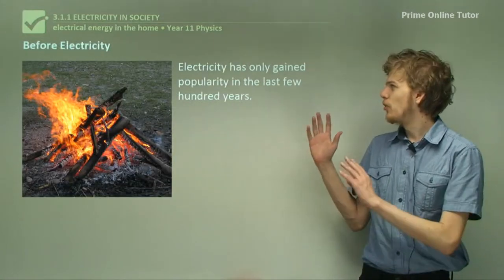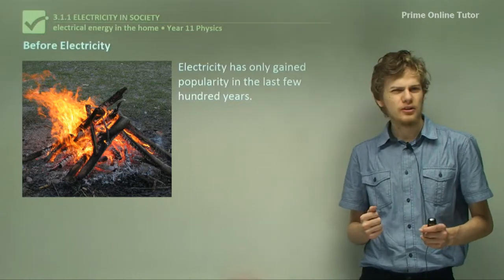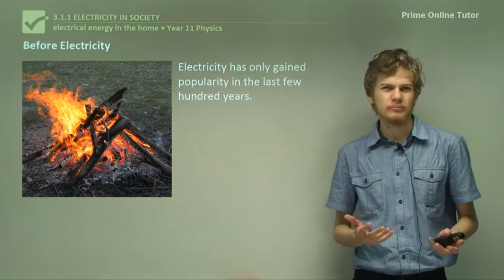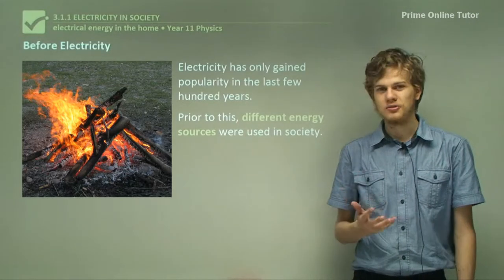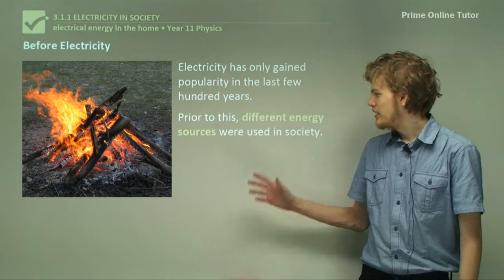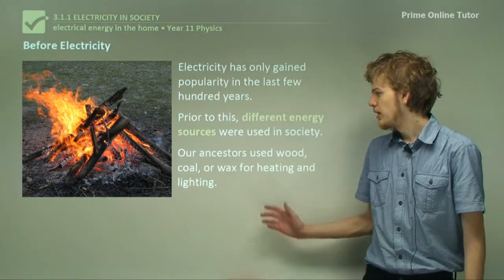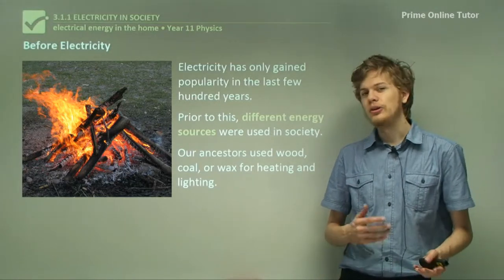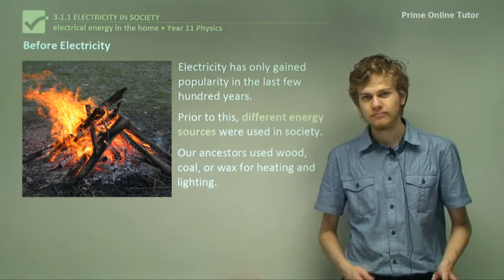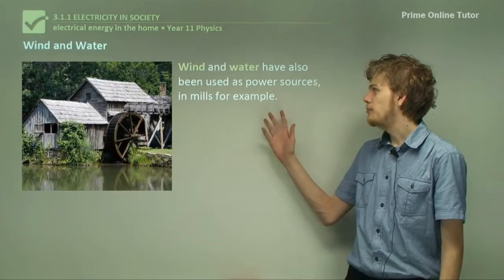Electricity has only really gained popularity in the last few hundred years, even though technically it's always been around. Prior to this, we didn't use electricity for everything; instead we used different energy sources. Our ancestors used things like coal, wood, or wax in order to heat and light their houses. Wind and water have also been important power sources.